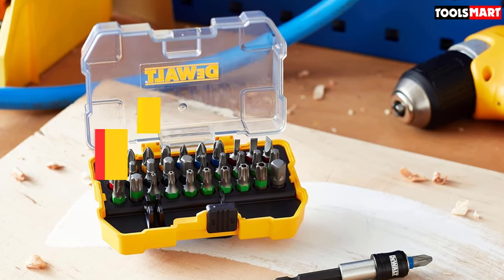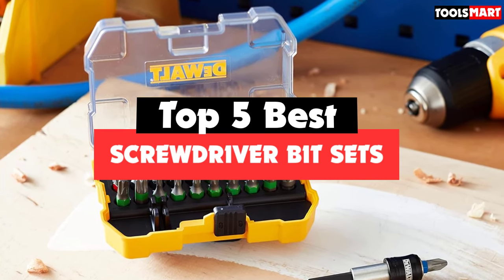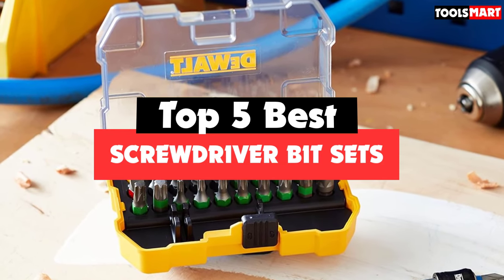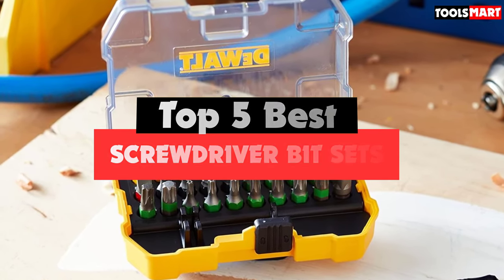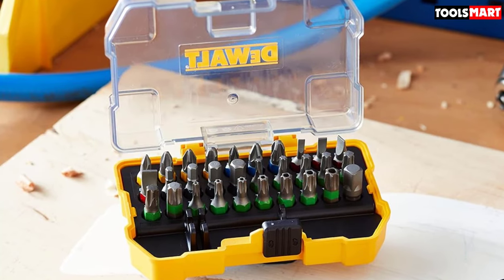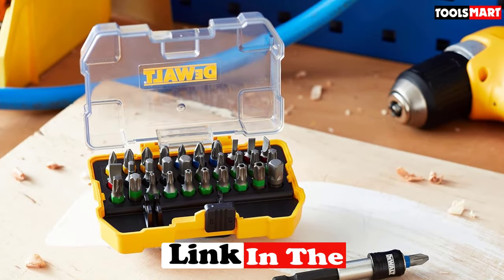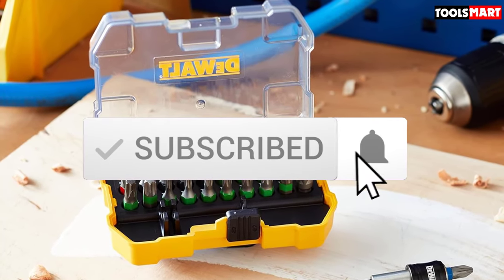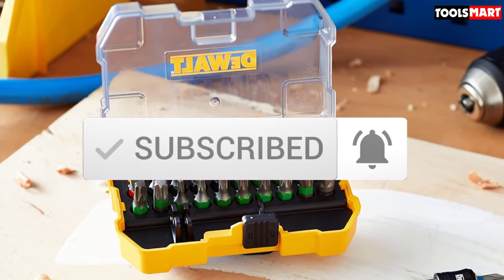Are you looking for the best screwdriver bit sets in your budget? In today's video we break down the top 5 best screwdriver bit sets available on the market. I made this list based on their price, quality, durability, and more. You can check out the description below for more information, and make sure you subscribe for more reviews. Let's get started.